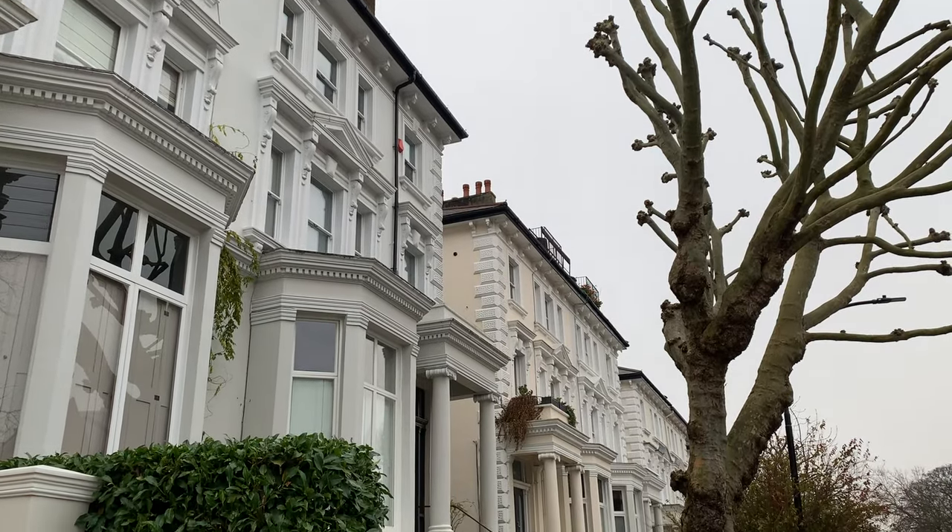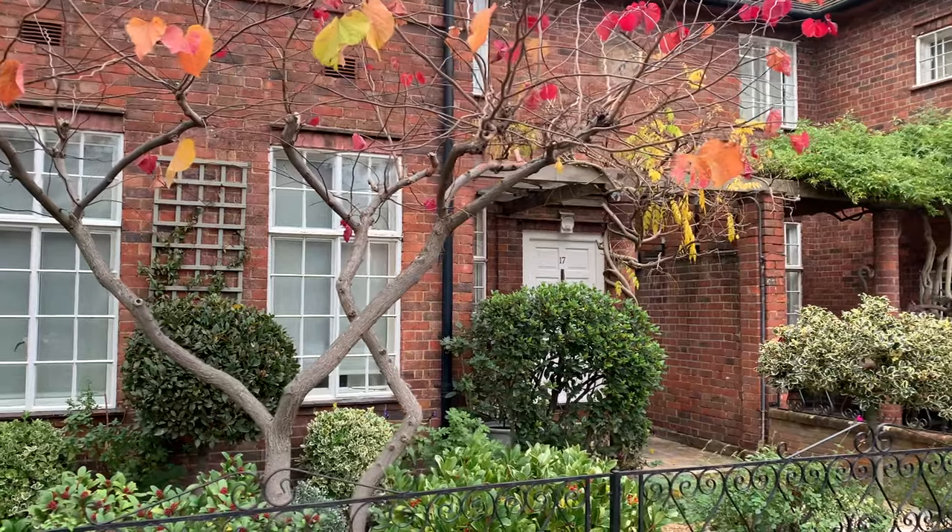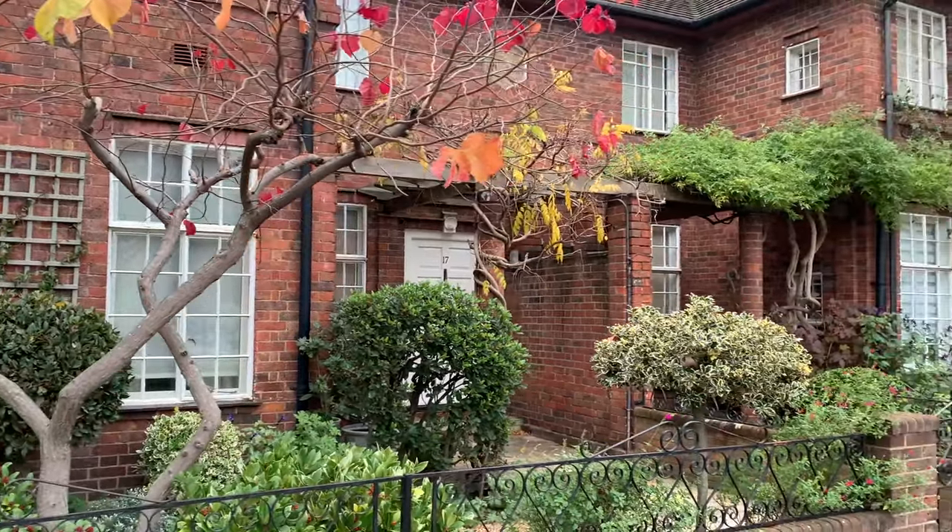Speaking of side streets, there are a lot of beautiful ones in Belsize Park. You can't really go wrong here walking down random streets and just seeing what you find. There are lots of pretty houses in the area.